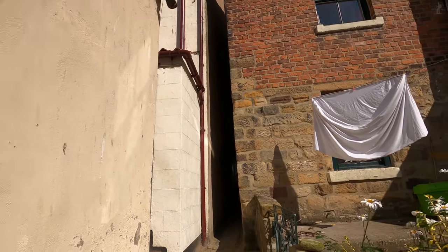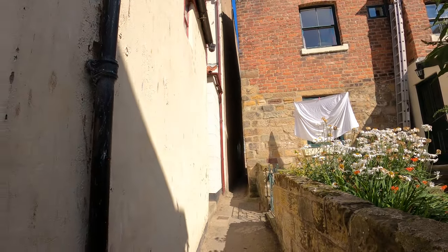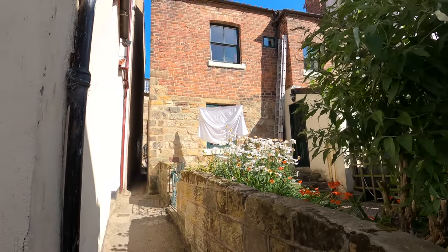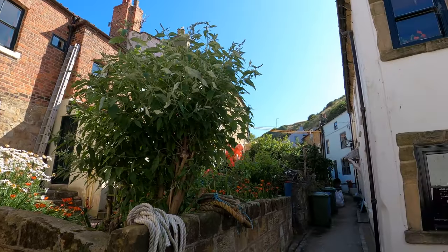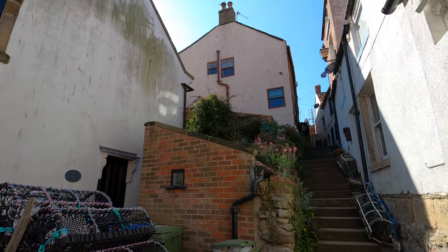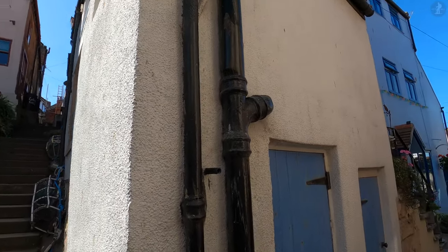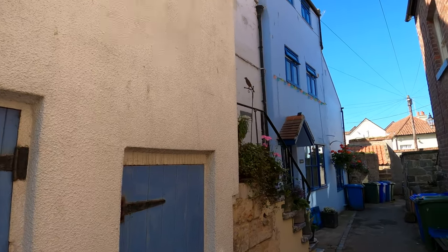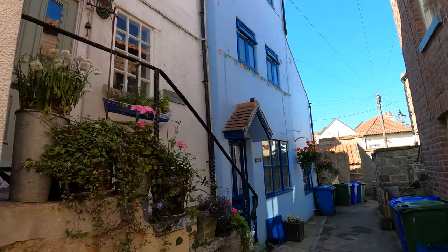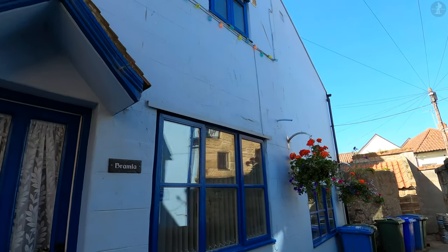That's because there's an even narrower street located about 300 miles to the south of here, in the city of Exeter in Devon. There, Parliament Street is nearly half as narrow as Dog Loop here, measuring just 9 inches or 25 centimetres wide at its tightest. But there's no denying that the back alleys of Staithes are a wonderful labyrinth to get lost in, each street having its own unique heritage.